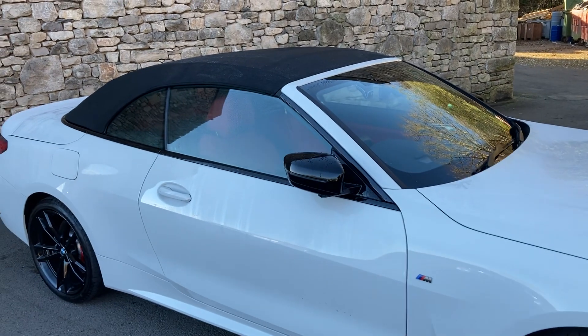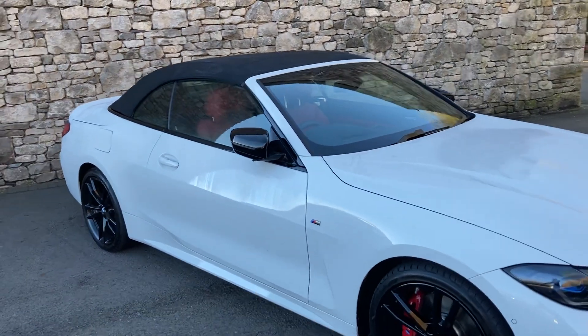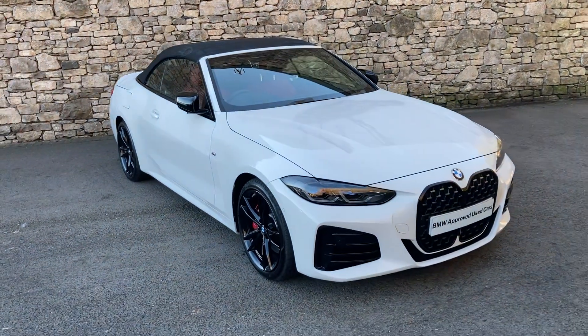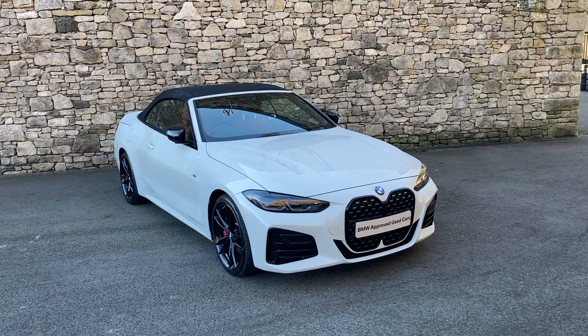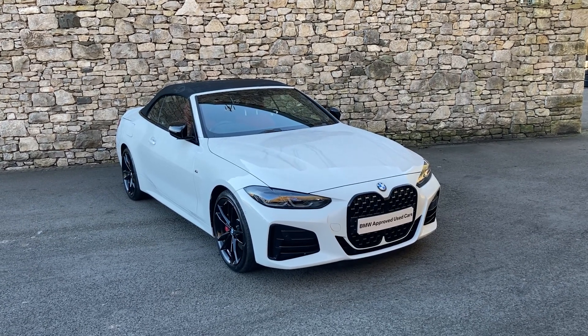And that's just done using the key — there we have it. This car is currently for sale here at Lloyd BMW South Lakes. If it's of any interest, give us a shout — we're always happy to answer questions, organise finance figures, or arrange a test drive. If you're not local to us, don't worry, we also offer a nationwide delivery service. Thank you very much for watching — hope you enjoyed the video, bye for now.